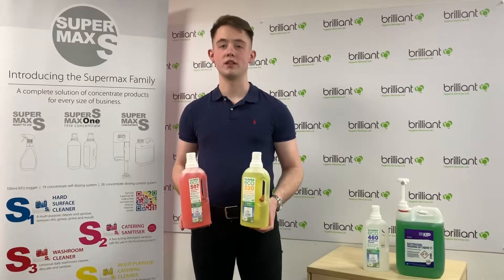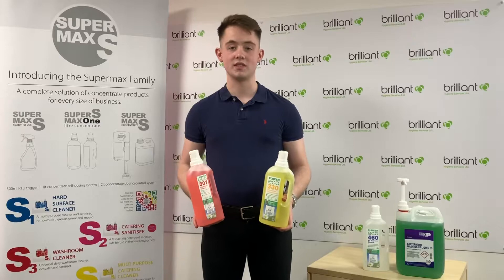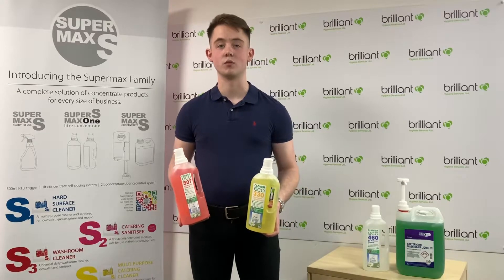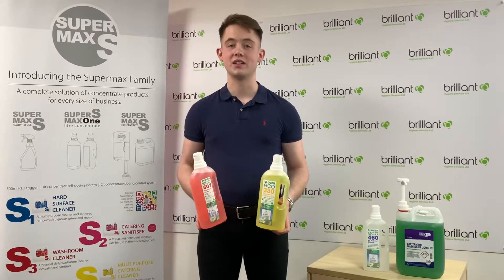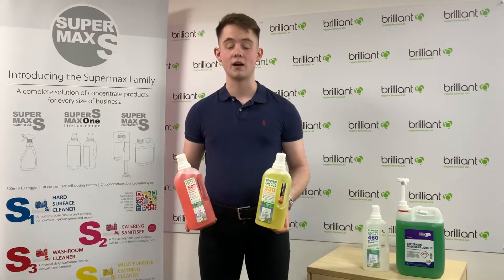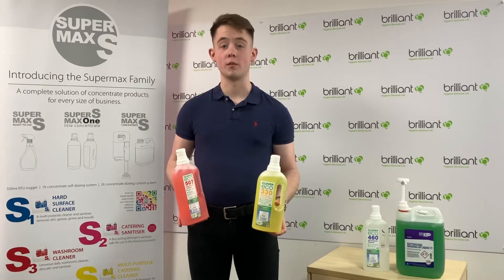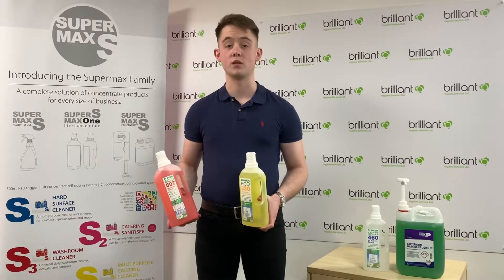In my opinion the positives outweigh the negatives when it comes to concentrates. You are going to have to refill the spray bottles yourself, but this is easy and takes less than 10 seconds to do per bottle. You're also going to have to outlay an initial cost of between £5 and £25 depending on the chemical, but in comparison to shop-bought chemicals, this is great value for money as shop-bought chemicals are going to cost you upwards of £100 for the same amount.